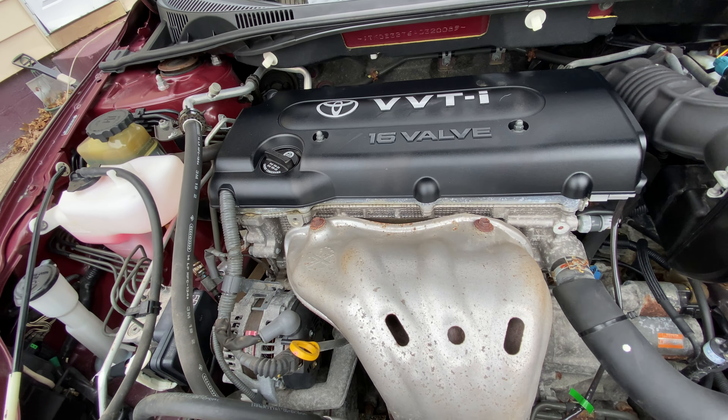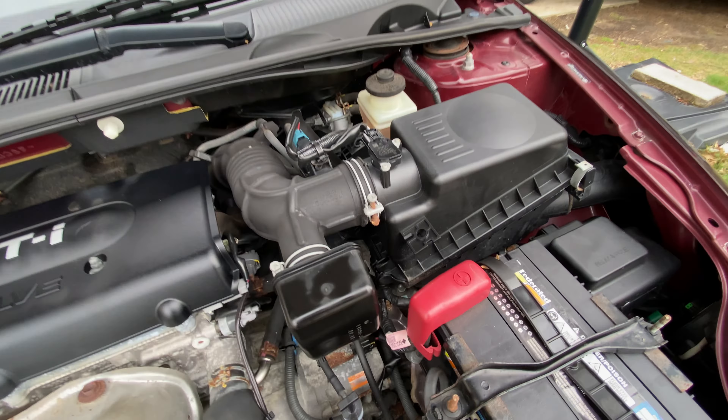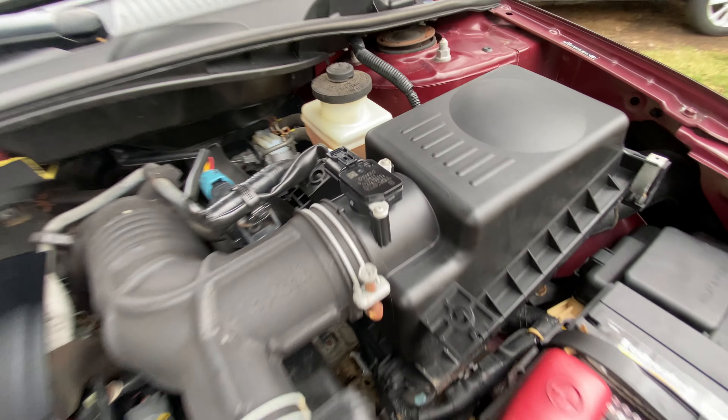Same exact engine from the Solera. Brand new coolant, power steering fluid, and brake fluid — everything's been changed already.